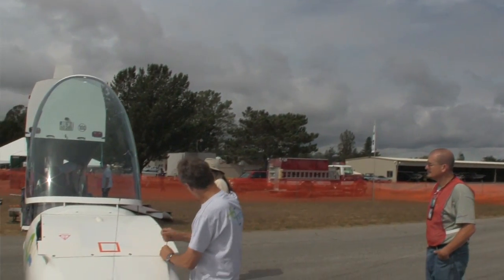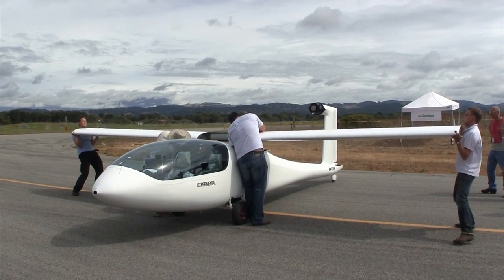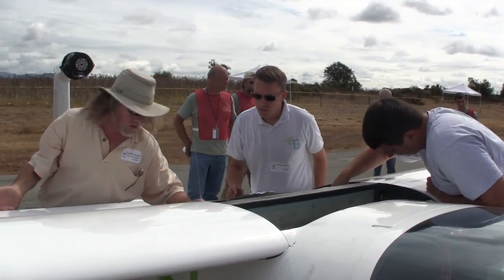But then the Green Flight Challenge competition came, and we had the chance to change from the fuel cell system to a battery system, because for this competition it's more efficient and more reasonable, and compared to a fuel cell it's also cheaper.